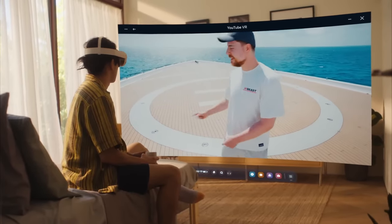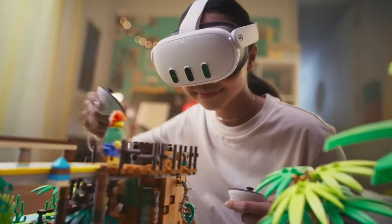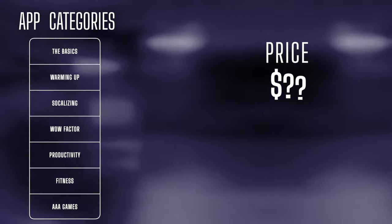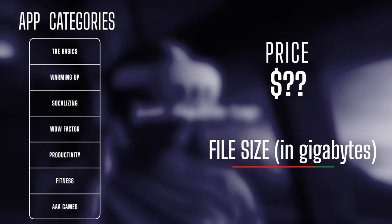If the Quest 3 is your first VR headset ever, you're watching the right video. My name is ArzivalVR, and today I'm going to tell you about a few apps that will show you what your Quest 3 is capable of as a standalone headset. We'll have 7 different categories, and I would recommend getting at least one app for each. I'll also be showing the prices as well as how much storage space is required to help you decide.